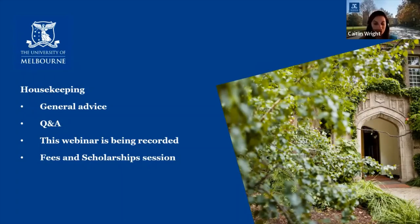One final thing before we get started: immediately following this session at 7pm Melbourne time we have another webinar running which is going to be about fees and scholarships. So if you're interested in attending that one but you haven't registered yet, my colleagues will put the link up now in the Q&A and you can click through and register while we're talking.